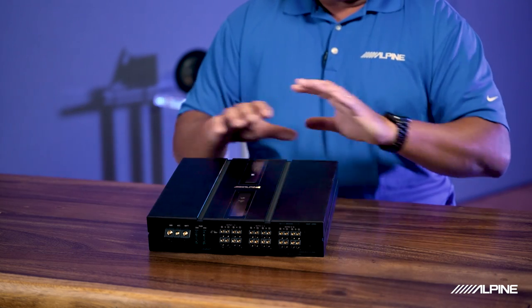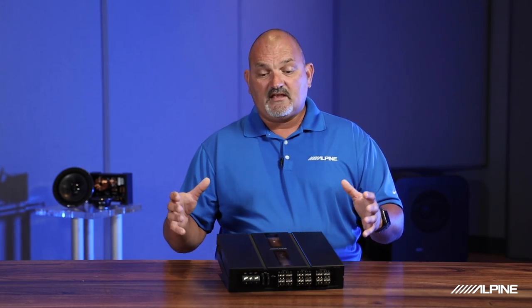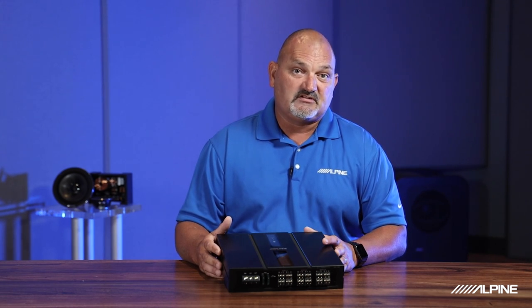There are a lot of benefits to this piece. It's best utilized when using our Alpine high-resolution audio media player, the HDS-990, but it can also work standalone. That's our Alpine Status DSP amplifier, and it's a great addition to your system in your vehicle.